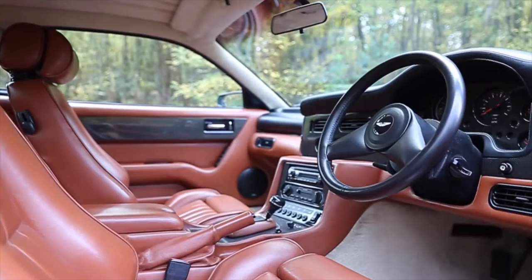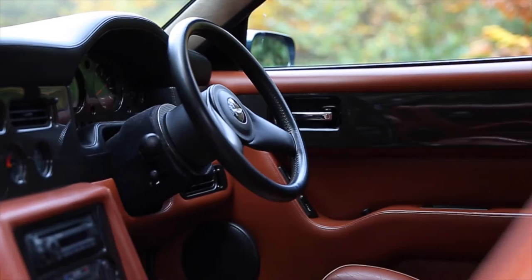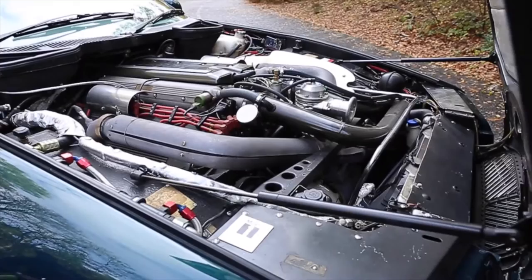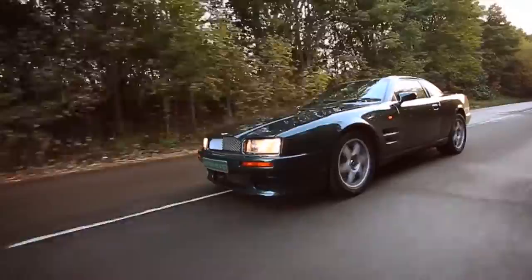Suitably re-engineered throughout, including the transmission, driveline, suspension and brakes, this car has a sophistication of ride, handling and braking which is testament to the phenomenal costs involved in producing this one-off and ultimate Virage LE. A highly detailed set of documentation exists listing all non-standard components and suppliers, engineering drawings, photographs, engine dyno printout, along with all correspondence between suppliers concerning the project.